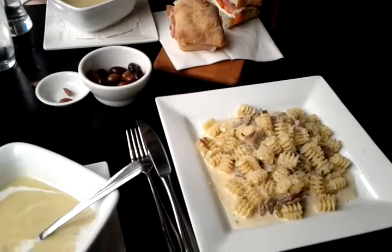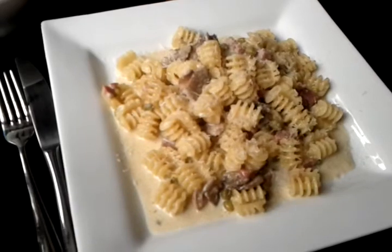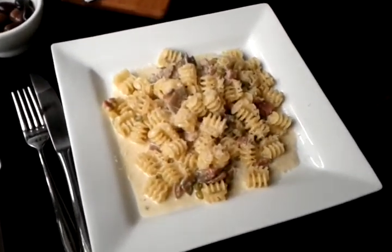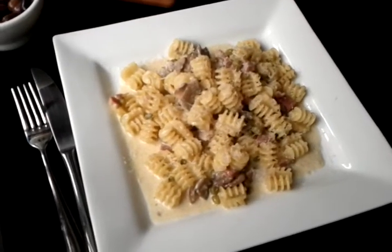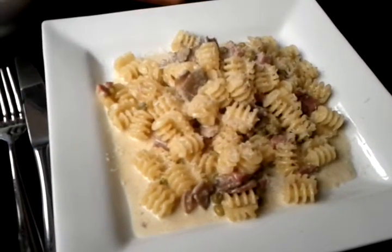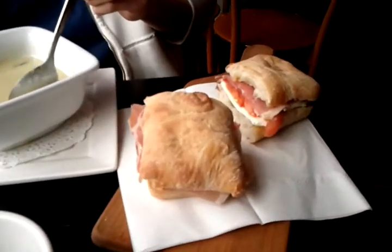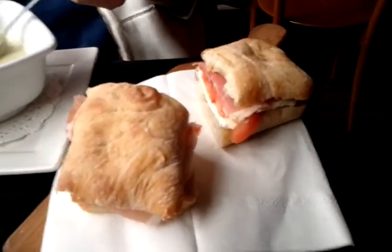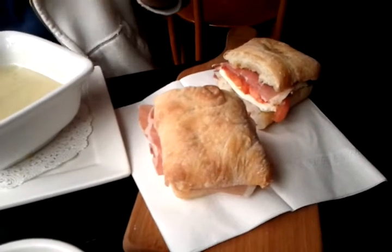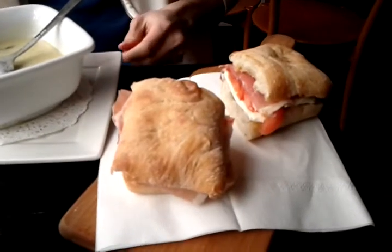Here are our main courses. This one is a Festoni pasta — the Baschialoli or something. It's a very Italian-looking dish. I asked them what the pasta is like and it's these interesting shaped pastas. Can't wait to give that a try. And we have a prosciutto sandwich here that comes with fresh tomato and bocconcini cheese, prosciutto meat, and a nice Italian bun.